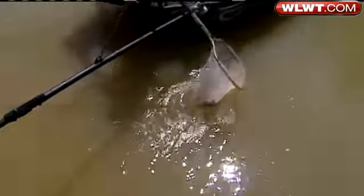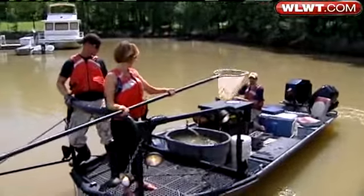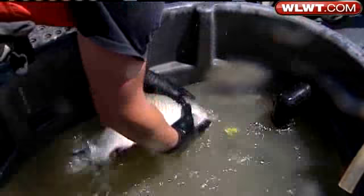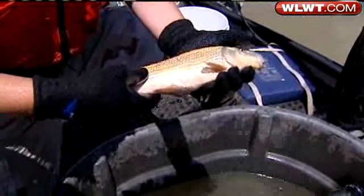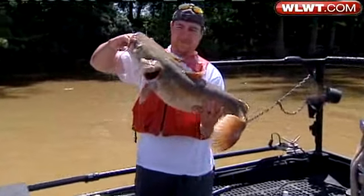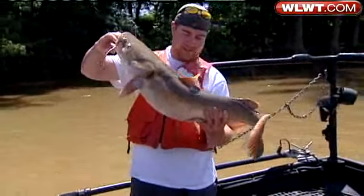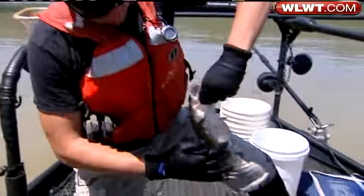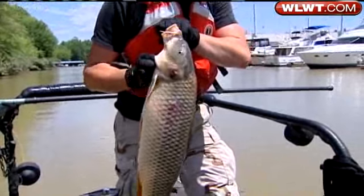More than 130 species thrive in the Ohio, some of which you may not even know existed — long-nosed gar, smallmouth buffalo, and a white sucker, intolerant of pollution, a positive sign for the Ohio River. We've seen a dramatic improvement in the condition of the fish, the diversity, the abundances of some of the rare or pollution-intolerant species.